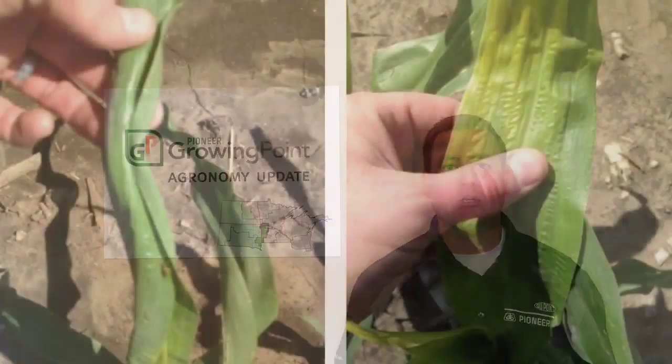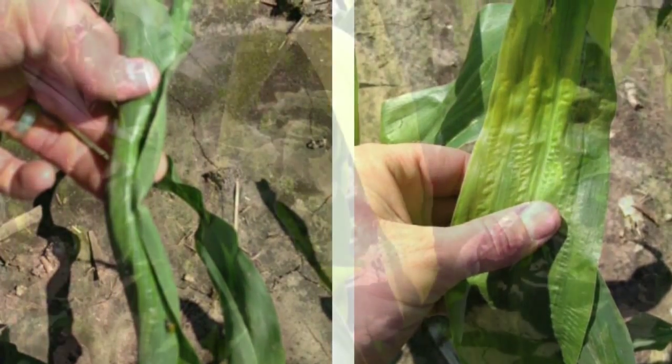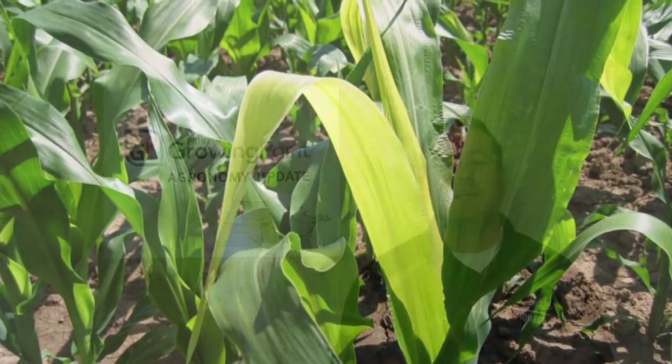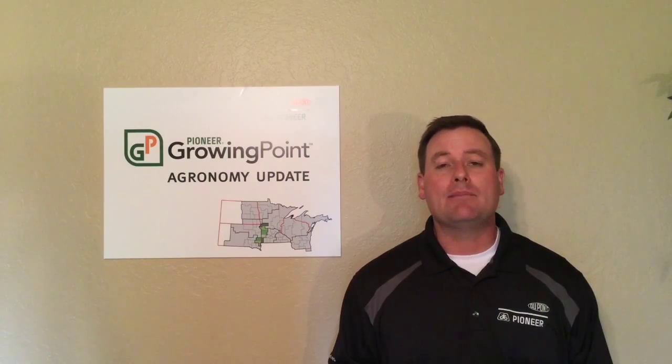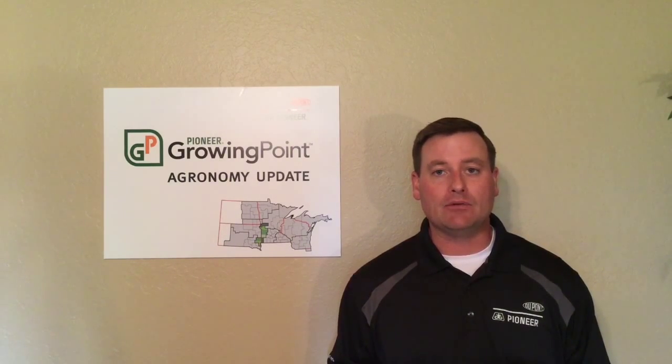Leaves from plants showing rapid growth syndrome usually unfurl after a few days, and newly emerged leaves will often be yellow but will green up quickly after they are exposed to sunlight. Development of individual plants may be slightly delayed due to rapid growth syndrome, but yield is unlikely to be reduced.